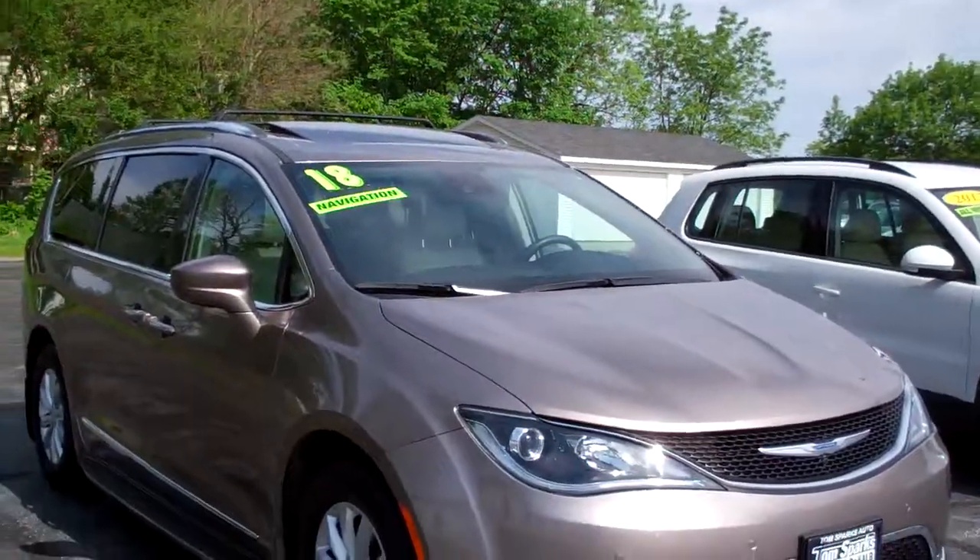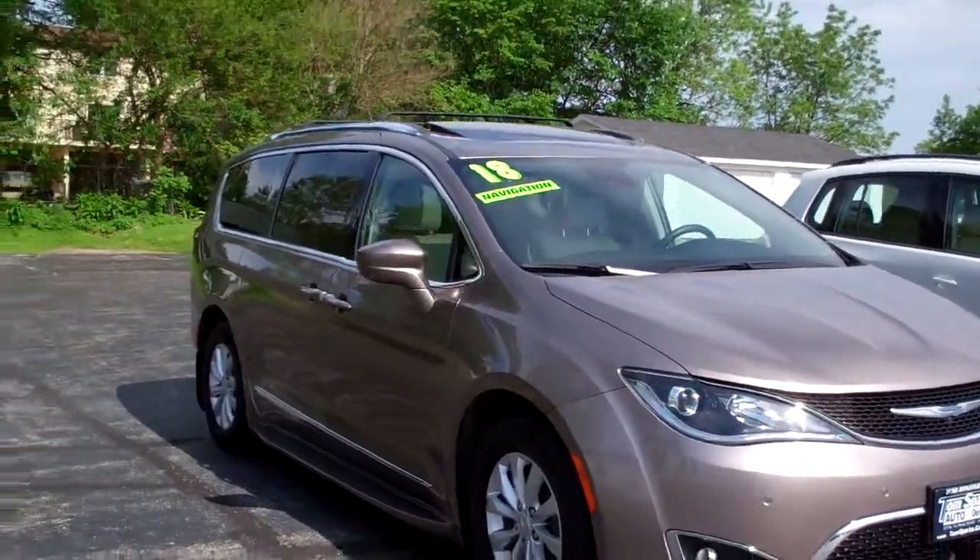Brad Mayo, Tom Sparks Auto, DeKalb, Illinois. Hey, check this out. 2018 Chrysler Pacifica. Nice vehicle, huh?